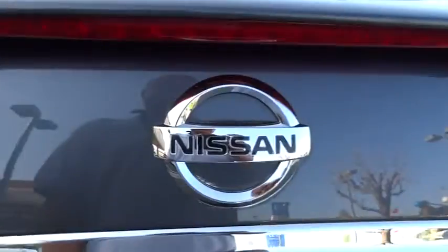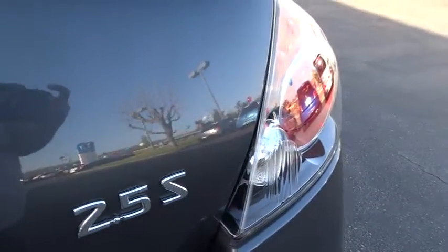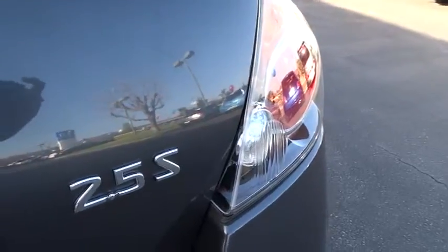six standard airbags, and over 5,000 quality and performance tests, and you'll see the Nissan Altima is made to drive and built to last, and is priced below $20,000.